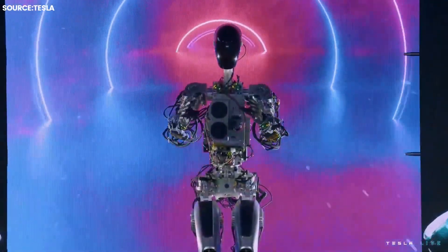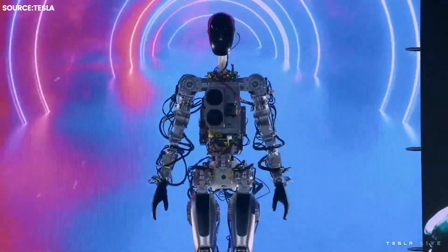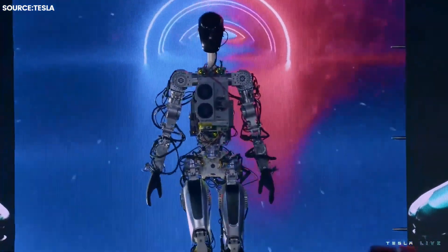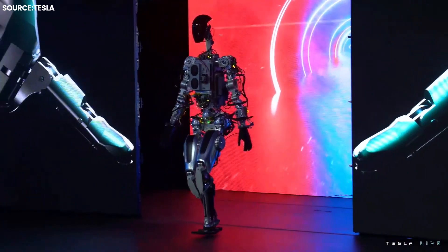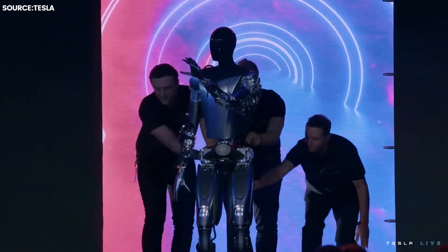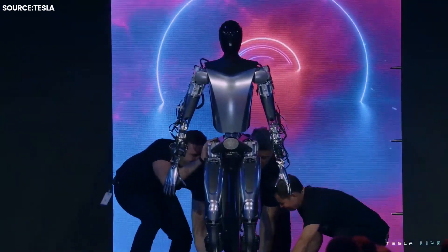However, Tesla showcased a prototype of its Optimus humanoid robot on September 30th, 2022, that can do a number of amazing things in an effort to transform the future of artificial intelligence and robotics. Watch the video till the end to know everything about Tesla's all-new AI robot Optimus.